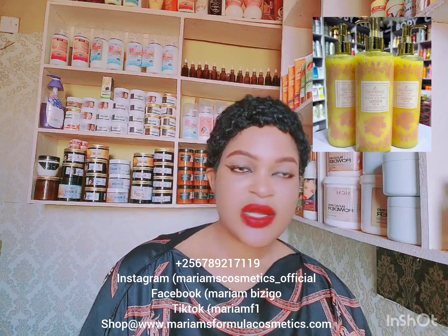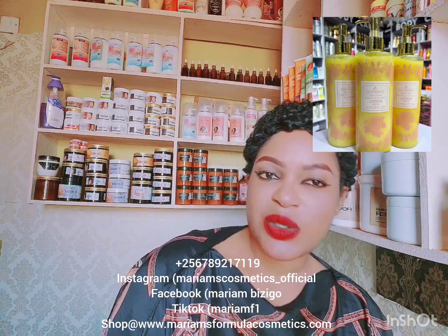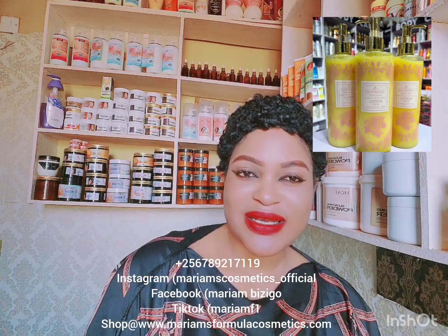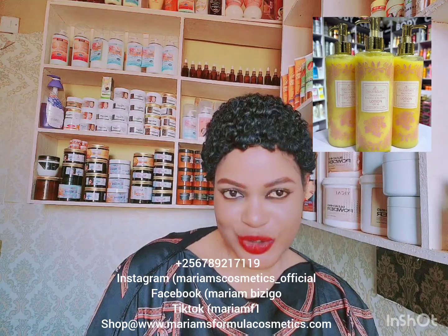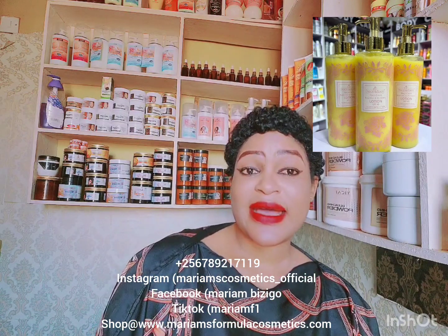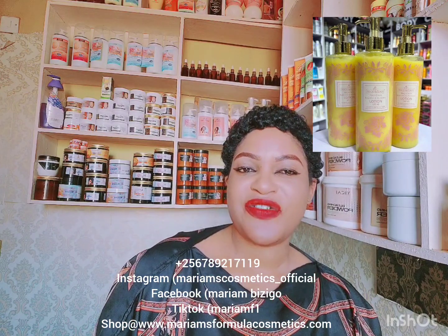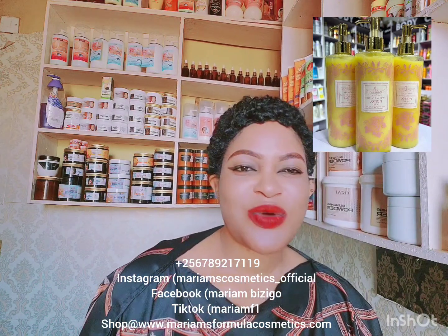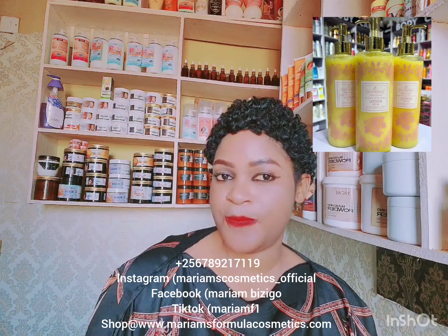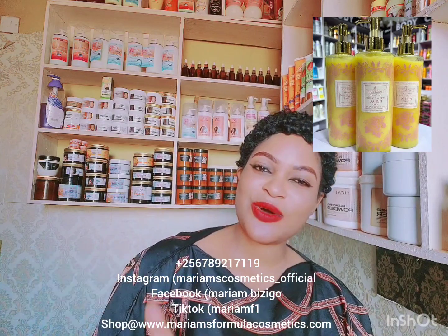Nice and Easy lotion — how good is it? It has 'super whitening' on top, but it's not a super whitening lotion in the fast sense. It will take you slowly but surely. It is a lotion that will whiten your skin in a very good, natural-looking way. Just like its name, Nice and Easy — it doesn't whiten your skin very fast; not two weeks, not three weeks. It is easy and slow.